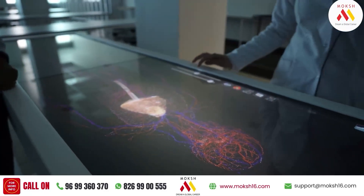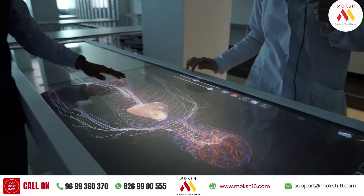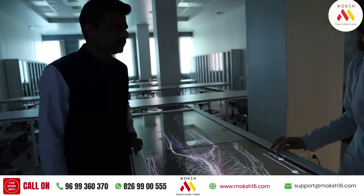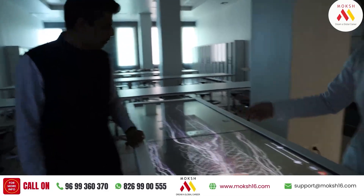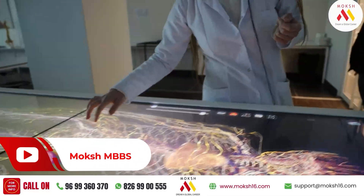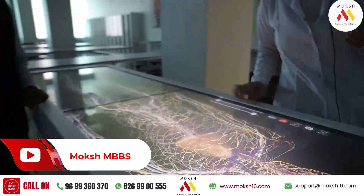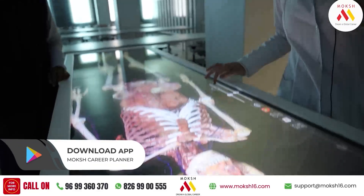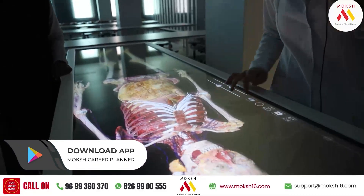This is lovely. The students will get access to the actual thing in the body before they actually move into the hospitals. Yes. And we have here the nervous system, the lymphatic system here. And we can add the parts again.